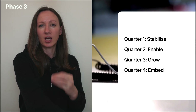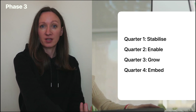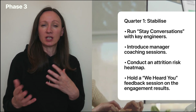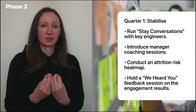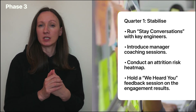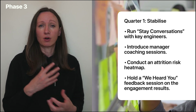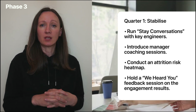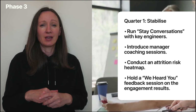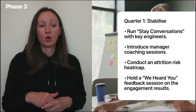Quarter one could be all about stabilising — how can we stabilise this department? Quarter two could be about enabling, and quarter three about growing. Quarter four could be about embedding. Starting with quarter one: we could run stay conversations with key engineers to understand their drivers and motivation and whether they're likely to leave or stay. We could also introduce manager coaching sessions, conduct an attrition risk heat map, and hold a 'you said, we did' feedback session on the engagement results.